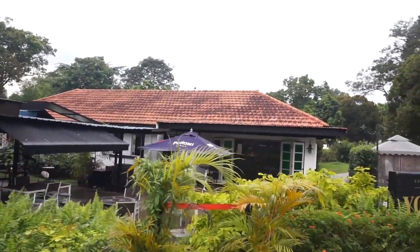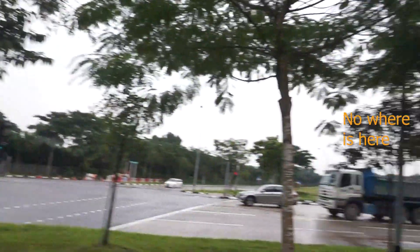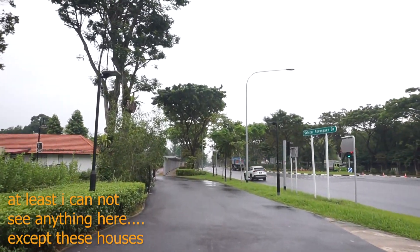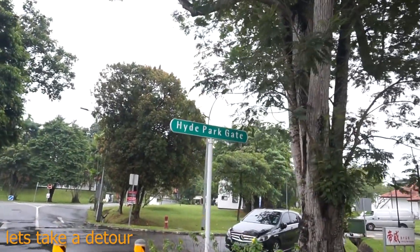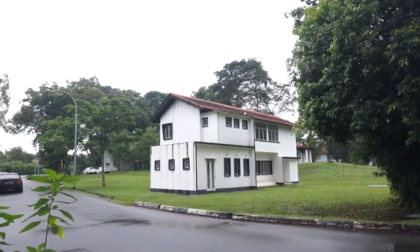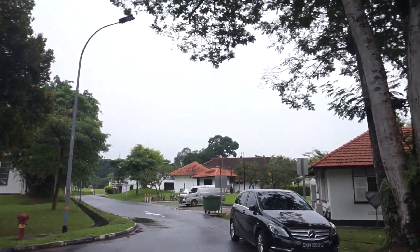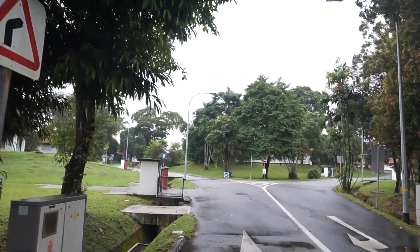But one thing very interesting is that this place is just along a road, in the middle of nowhere. I don't see anything around here, except for this restaurant and bar. So I decided to take a short detour, just to look around the area. The first thing I noticed is colonial mansions — there are quite a few of them around this area. Unfortunately, a lot of them are vacant. Nobody is renting them. It's empty.